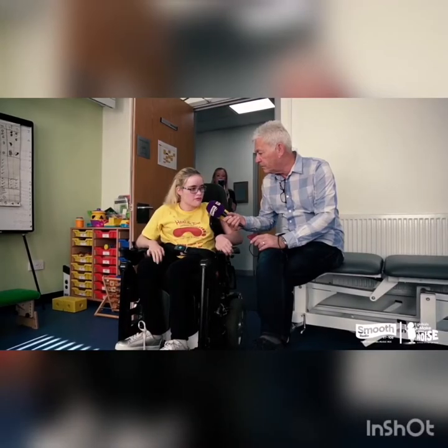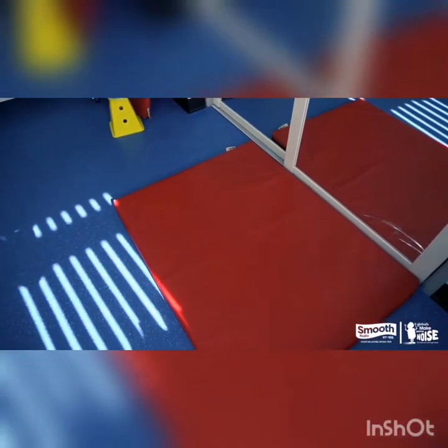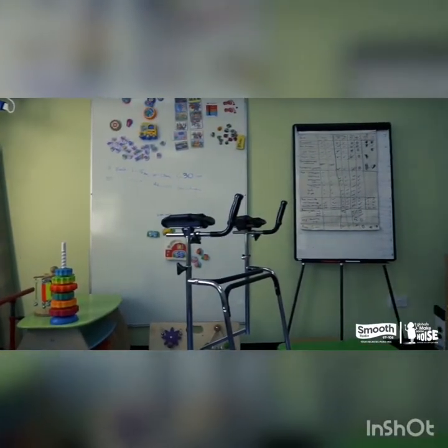This is therapy room one. We have mats on the floor so children can do a lying programme, and there are benches to do sitting programmes.